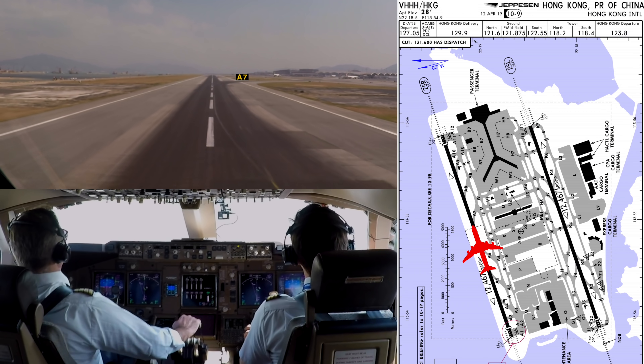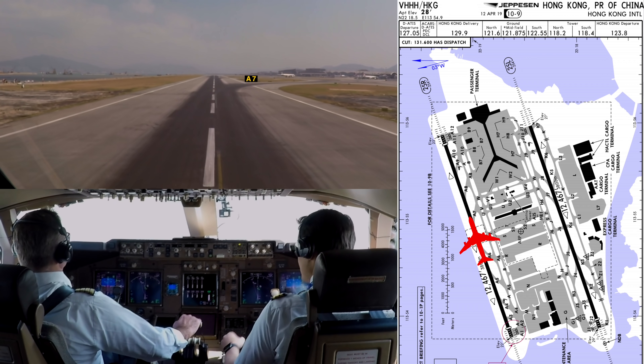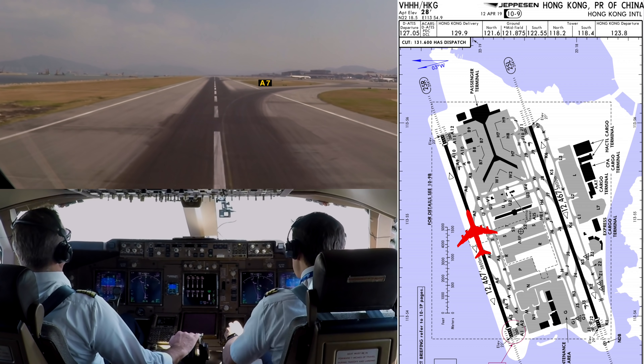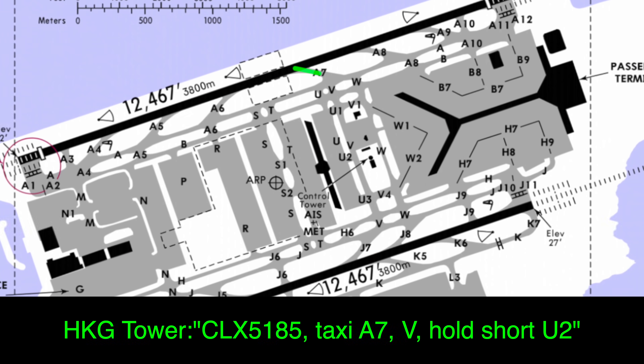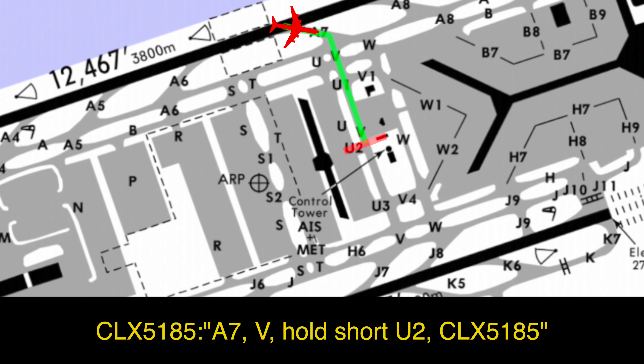Level it out. Carg Luxe 5185, Alpha 7, Victor, hold short Uniform 2. Readback: Alpha 7, Victor, hold short Uniform 2, Carg Luxe 5185.